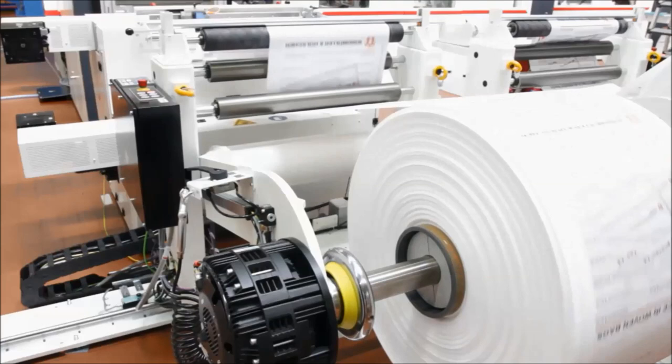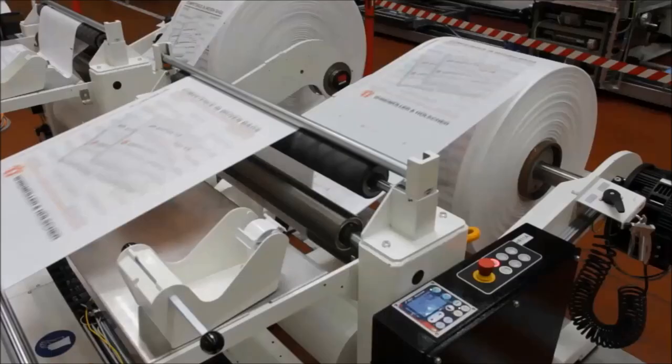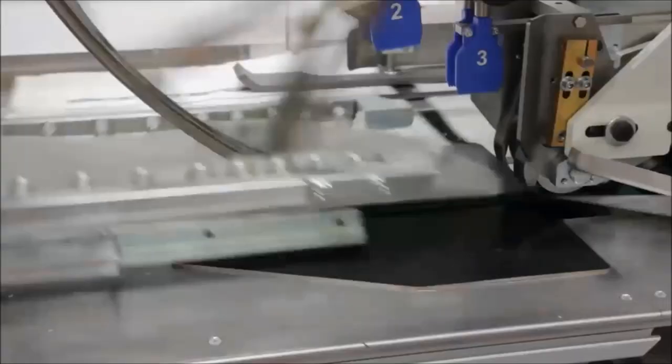Woven Sacks are a very popular solution for industrial and bulk material packaging worldwide. Recent advancements have taken the industry benchmarks to new heights. Some of these solutions are extremely successful in the Indian market.